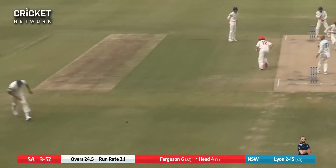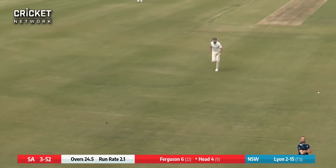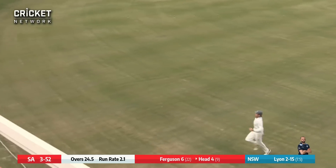Line into Head. It's Fuller and it's punched down towards mid-iron. It beats Harry Conway and races its way down to the fence for four.